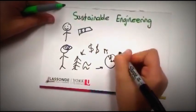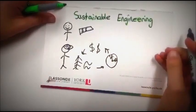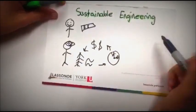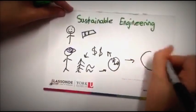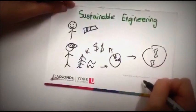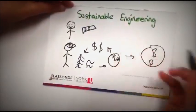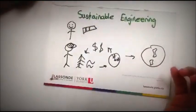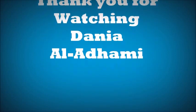We try to find the least costly materials, using the most abundant resources, and using the least time. This essentially satisfies the main goal of an engineer, which is to have our earth last as long as possible. And this is the main concept behind sustainable engineering. Thank you guys so much for listening to this video, and I hope you guys have a great one.